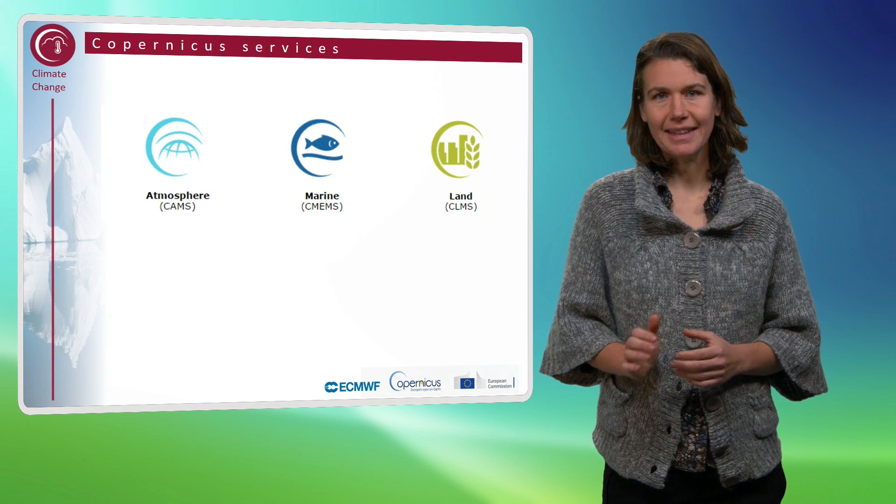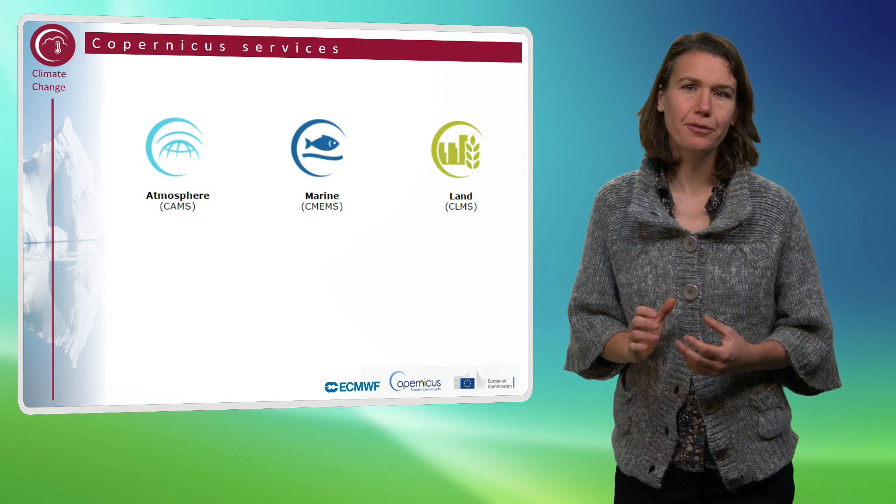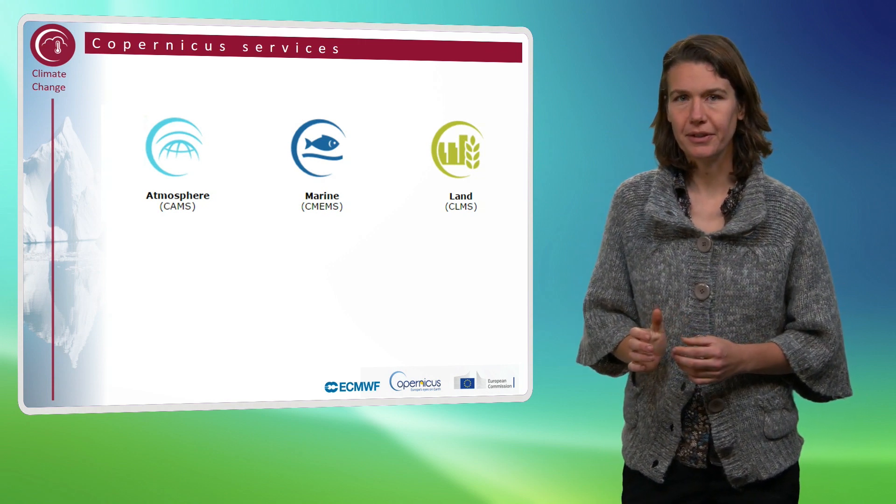The Copernicus Land Monitoring Service provides geographical information on land cover and on variables related, for instance on the vegetation state or the water cycle.